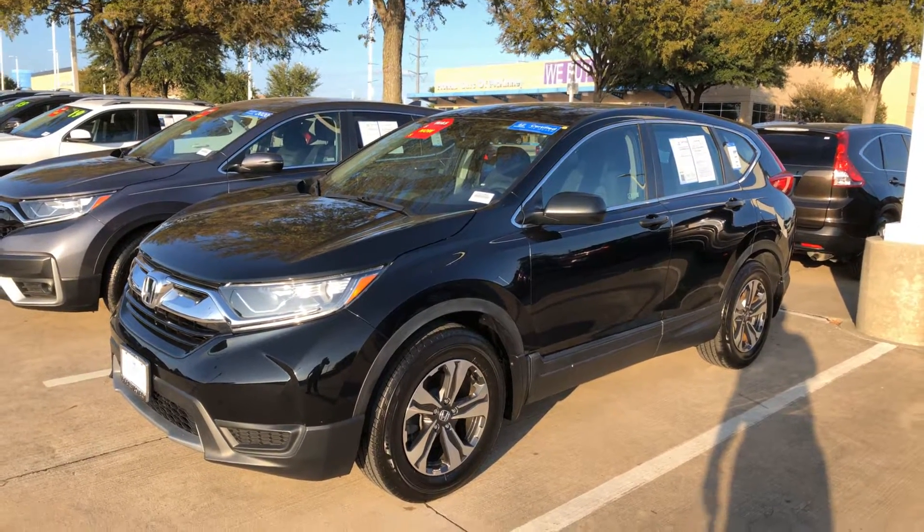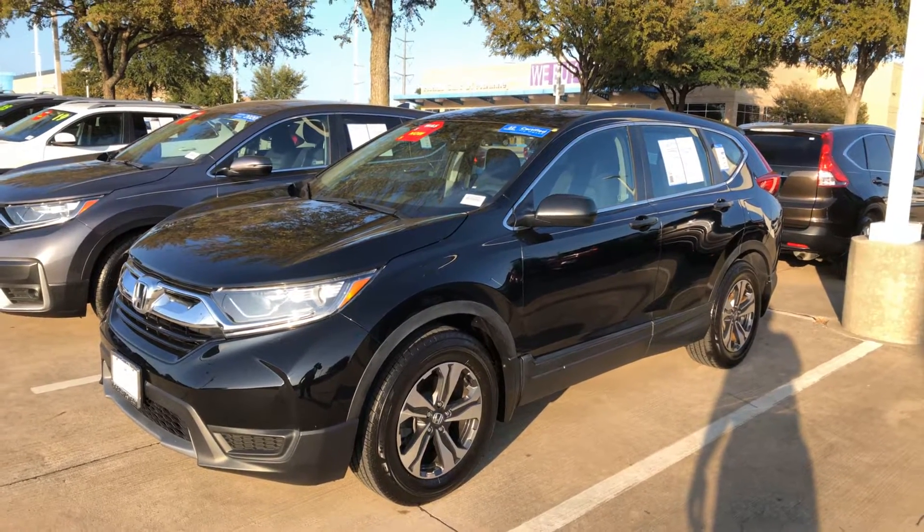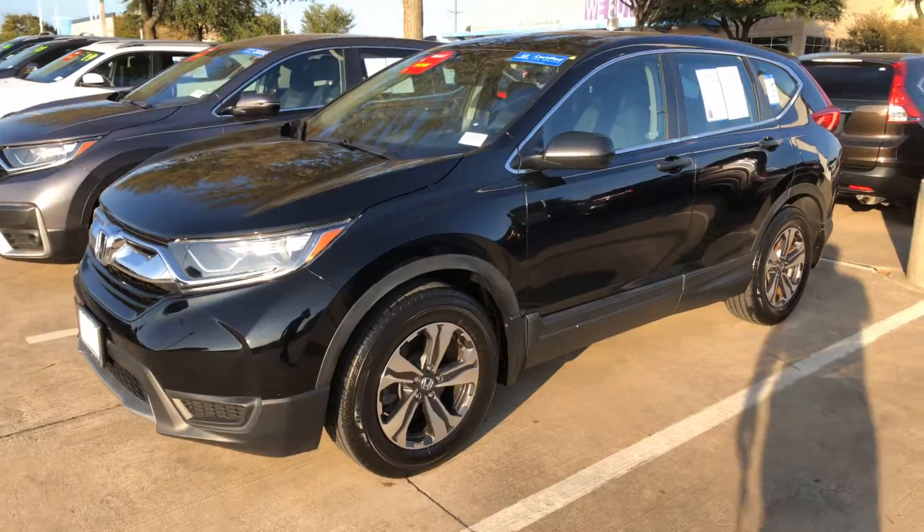Hi, it's Trey Gibson with Honda Cars of McKinney. I found a vehicle that I think you would really like. It is a 2018 CR-V.